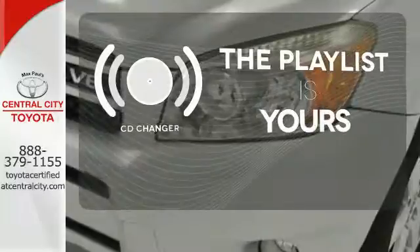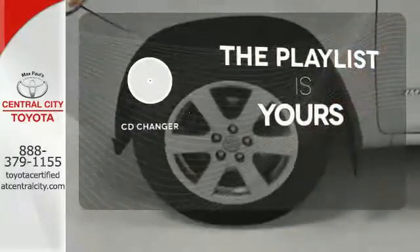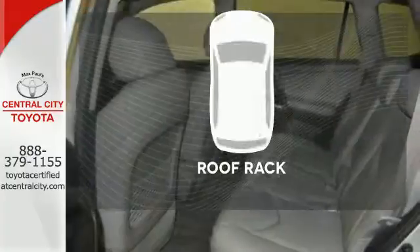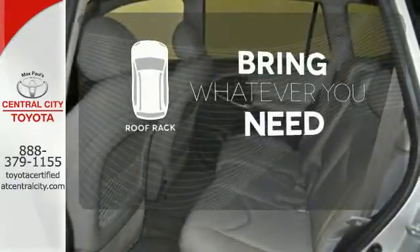Stop fumbling for the right album — you have a CD changer. The heated mirrors let you see behind you without all the work. Be prepared for all your adventures with the handy roof rack.